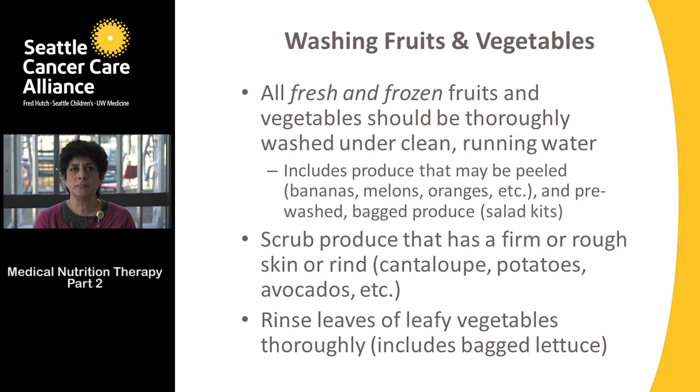When washing fruits and vegetables, use cold, clear running water for all fresh and frozen produce. Wash even fruits and vegetables that have peels on them — bananas, melons, and oranges need to be washed before cutting and eating. Also wash pre-washed bagged produce or salad kits, even if the label says pre-washed — it's still a good idea to wash them before serving.